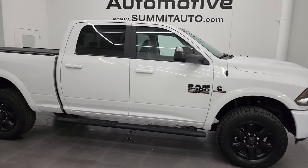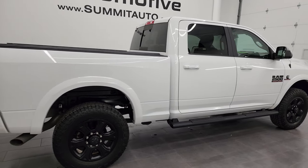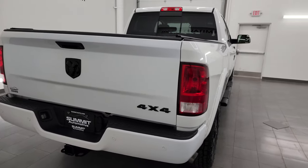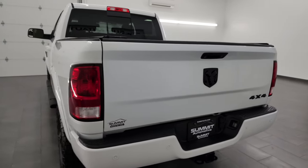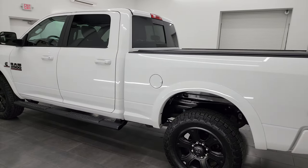Hey, this is Brett, and this 2018 Ram 2500 Crew Cab Short Box Bighorn Sport is stock number 13970Z. I am here at Summit Automotive in Fond du Lac, Wisconsin — your new and used heavy duty truck and Ram headquarters.